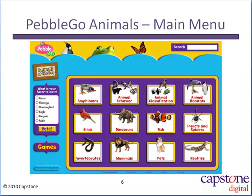The main menu of PebbleGo Animals includes topics and categories sure to spark your reader's imagination. The visual search prompts students to select animal categories, then further narrow their search based on the pictures they reveal.